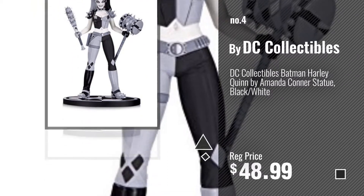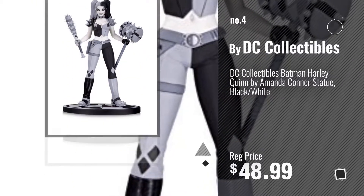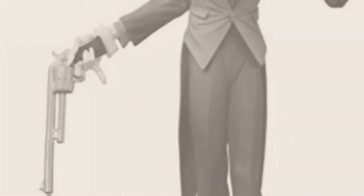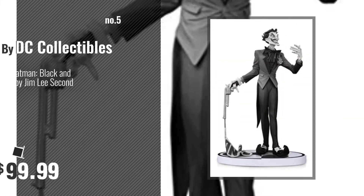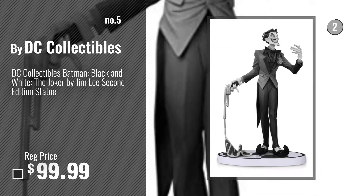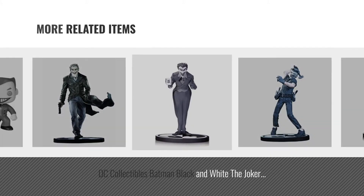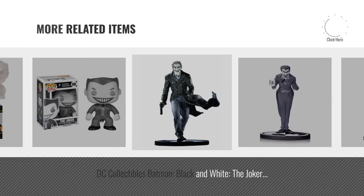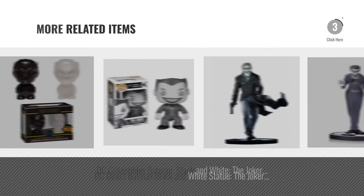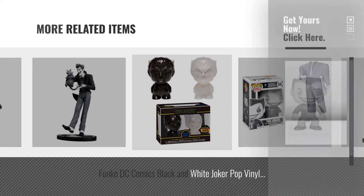Number 4. Number 5. Also by DC Collectibles. Just click the circle.